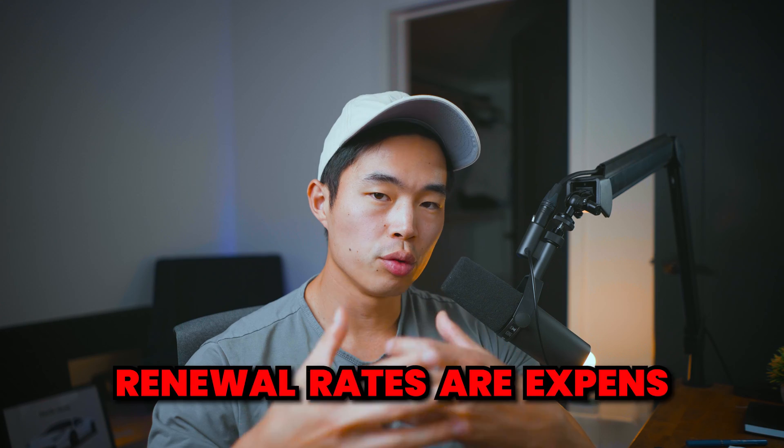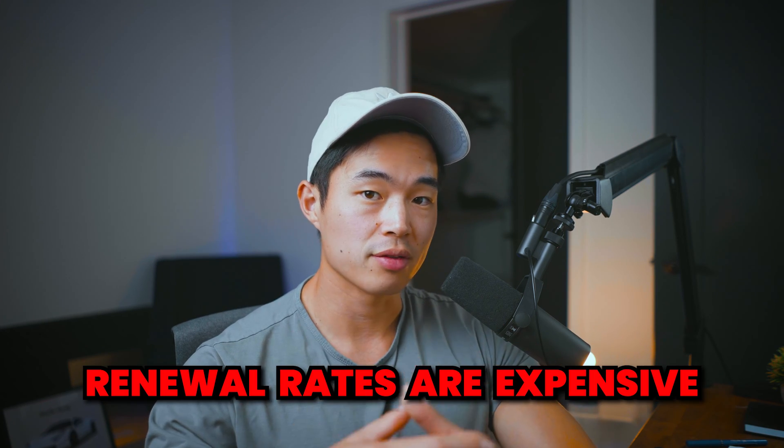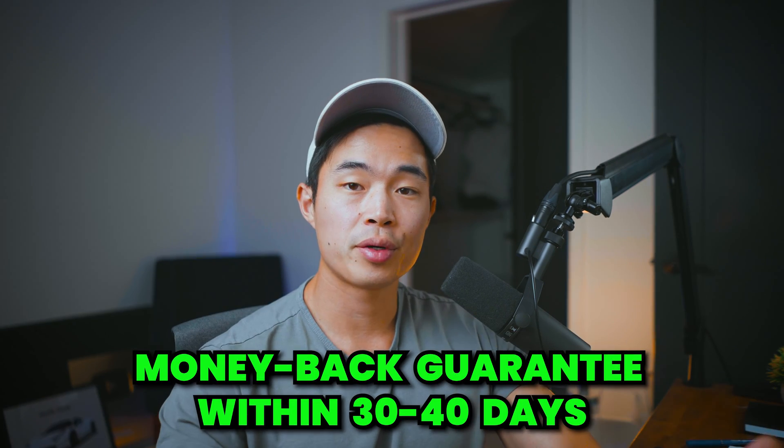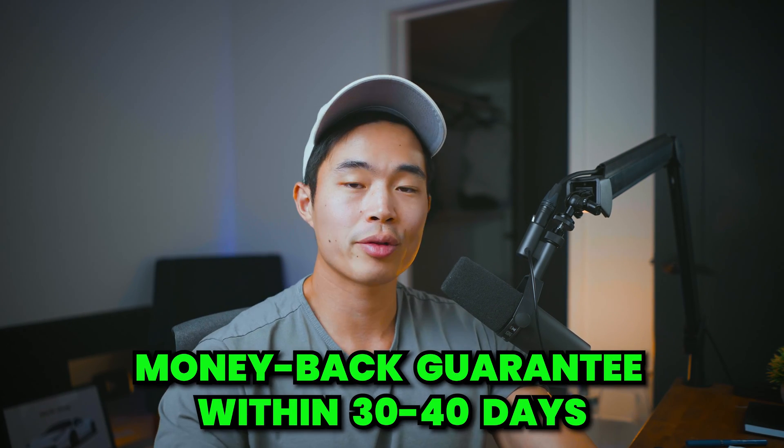Some things that I don't like is that the renewal rates are quite expensive. That's why I recommend locking in the pricing for a longer term — yes, you'll pay more upfront, but you will get that same low price for longer, so you won't really have to worry about renewals for quite some time. They also have 30 and 14-day money-back guarantees, so that's pretty cool.